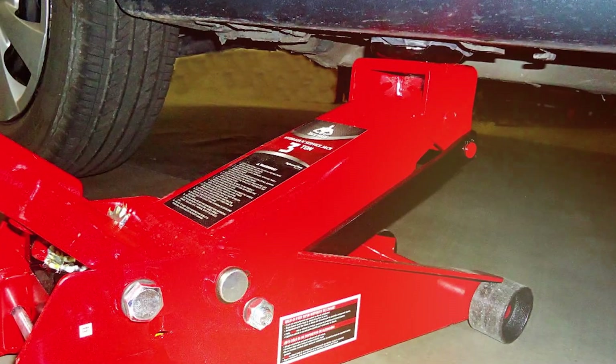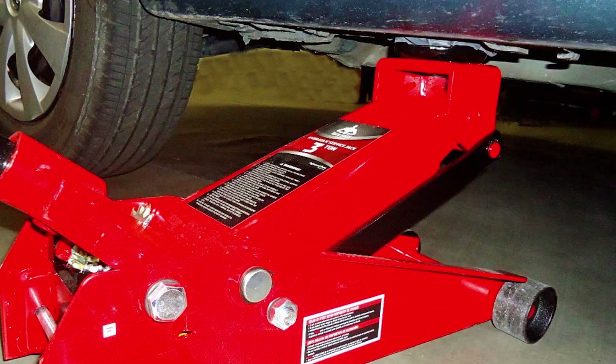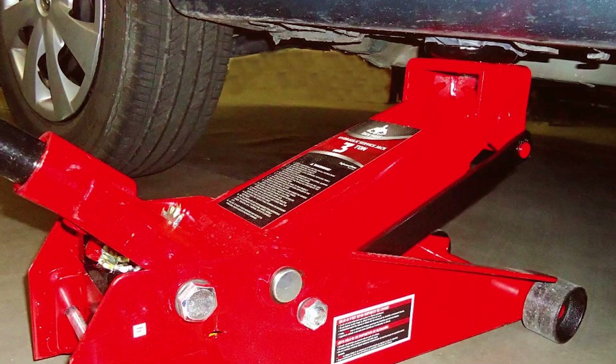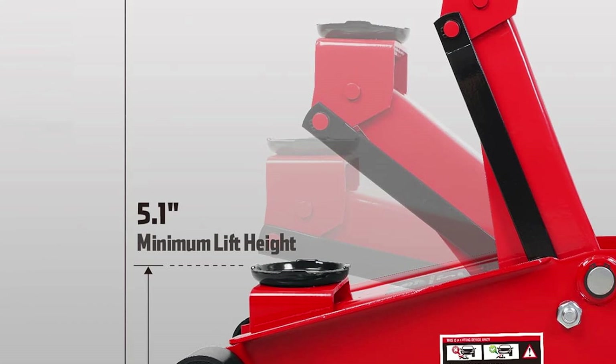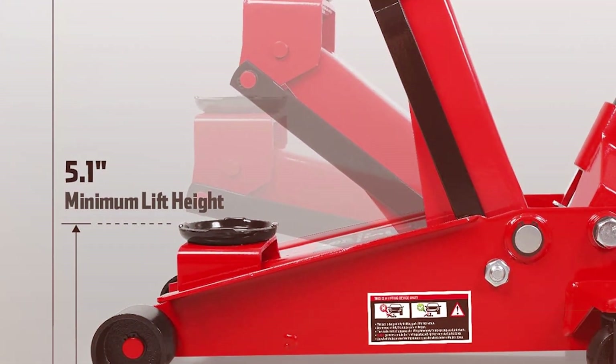The Jack Boss also comes with a low-profile design, making it suitable for vehicles with lower ground clearance. The jack's handle is equipped with a padded section to ensure a comfortable grip during operation, and it can be removed for easy storage when not in use. The Jack Boss also features a rubber saddle that provides a secure grip on the vehicle, preventing slippage and potential damage during the lifting process.